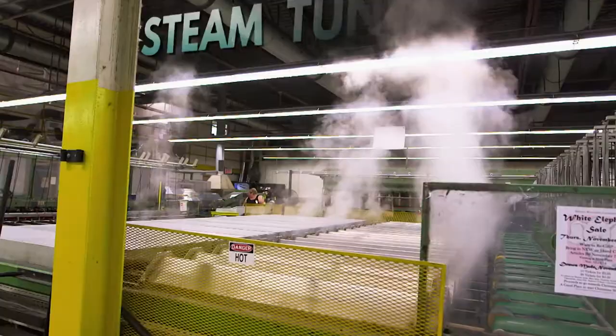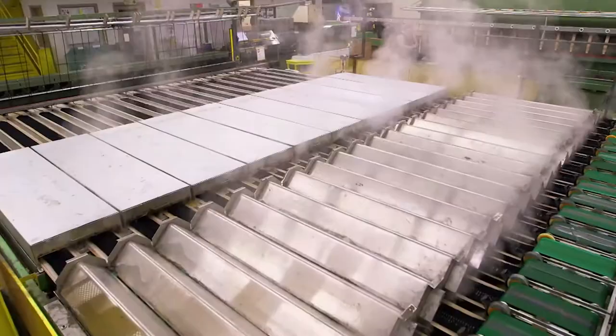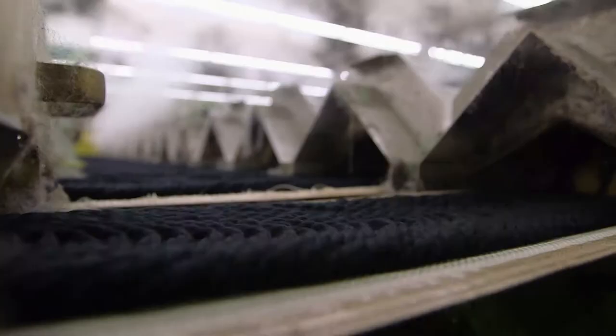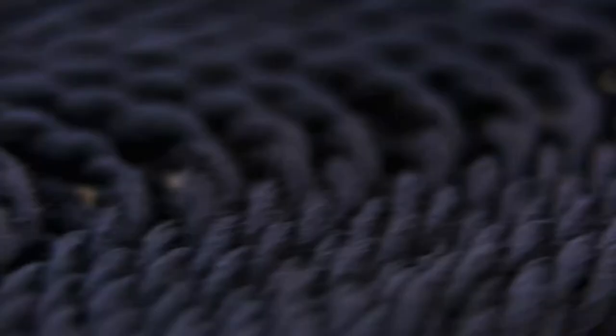Next up, steaming, which happens in steam tunnels at a temperature of 95 degrees Celsius. What the steaming does is give the yarn the ability to fully relax — very similar to taking a sweater and putting it in low heat on a dryer. It tends to open enough to give it that little bit of fluffiness. The second tunnel dries the yarn and cools it back down to room temperature.